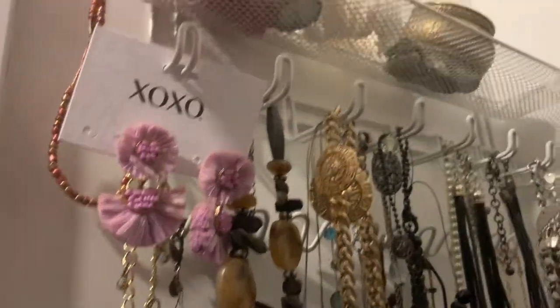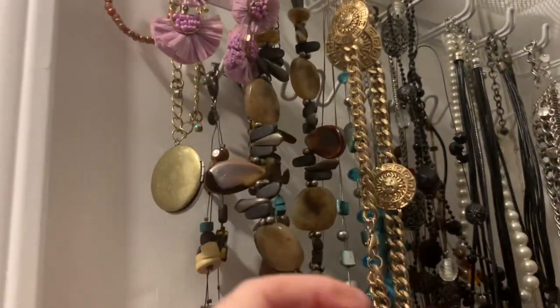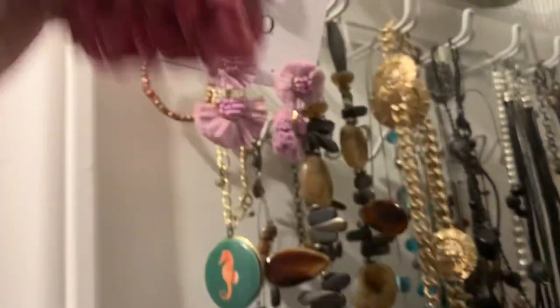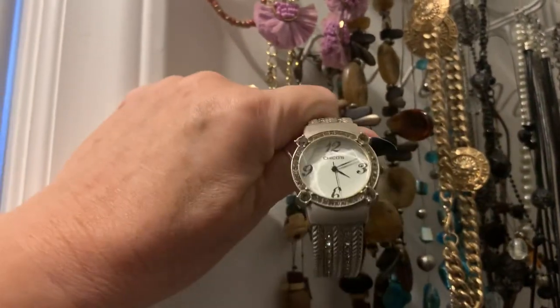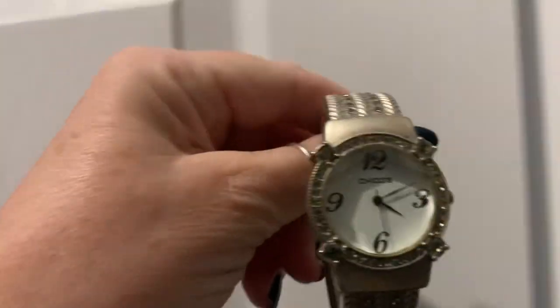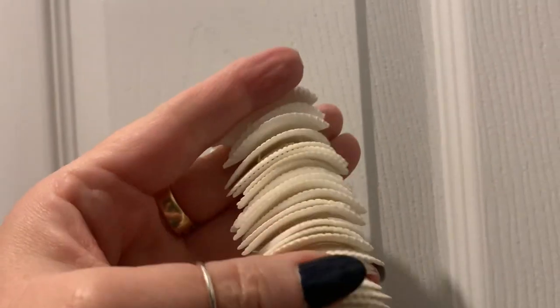Hi everyone — a lot of you have expressed a desire to see some of my jewelry. This one I bought in the Dominican Republic, and you cannot hang it because those strings will stretch out. This is a very old Chico's watch, and when I just bought it, it was gorgeous. I have replaced the batteries many times.